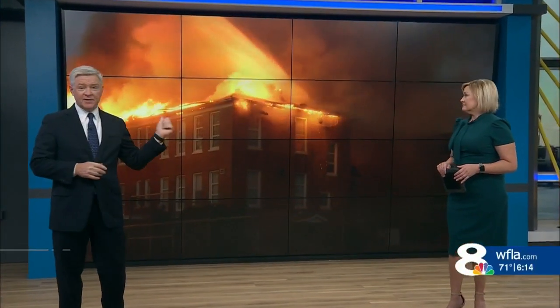Well, if you're here, this is hard to forget. I mean, this is more than three years ago now, but fire ravaging a historic elementary school in Tampa.